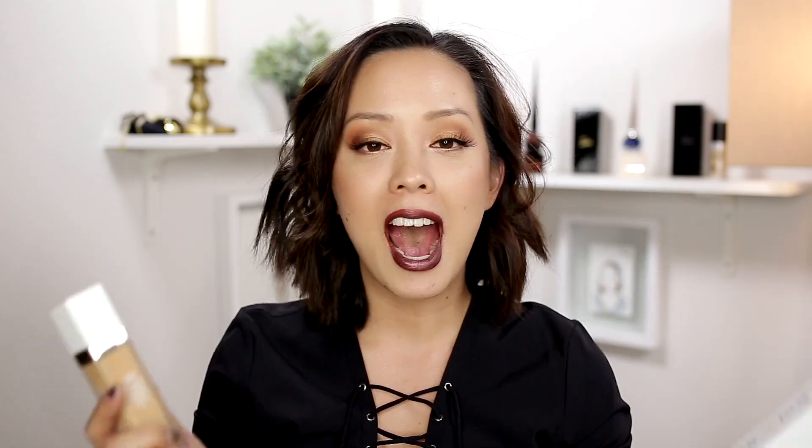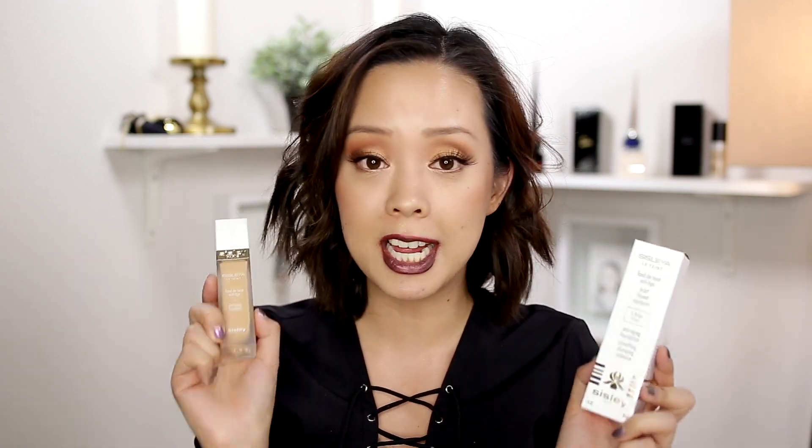Today's video is a first impression Tester Tuesday on the very expensive Sisley Foundation at $170. I was interested in this one and the La Mer one and I took screenshots and asked you guys on Snapchat which one you wanted to see more, and Sisley got more votes so I decided to do Sisley first.